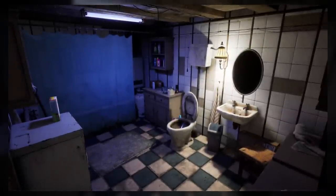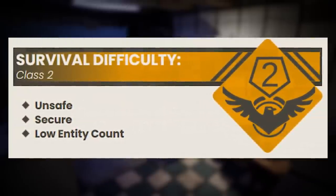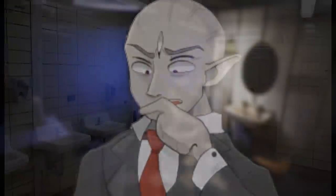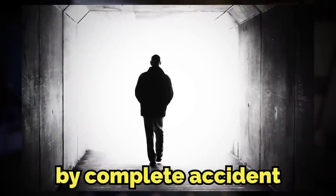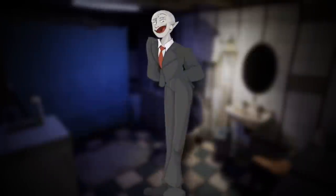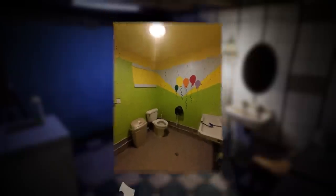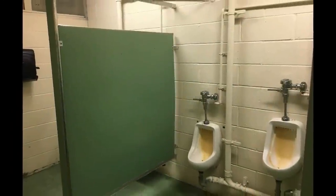The 189th level inside the Backrooms has been given a classification of Class 2 — unsafe but kind of secure, with a very low entity count. A ton of people have entered this level at least once by complete accident, and you'll learn how later. The level itself is made up of what seems to be an endless cluster of bathrooms.